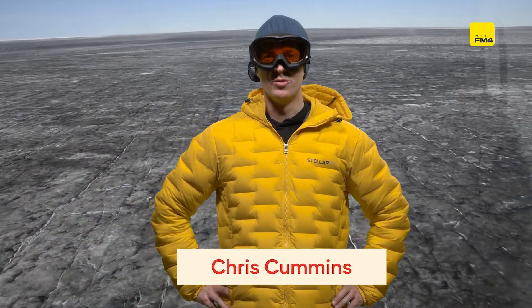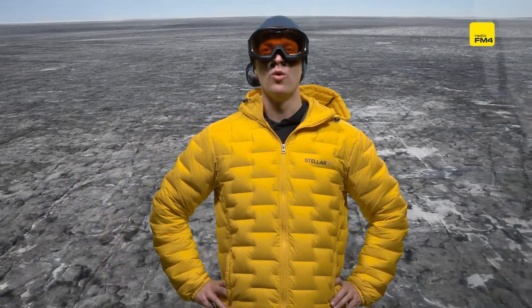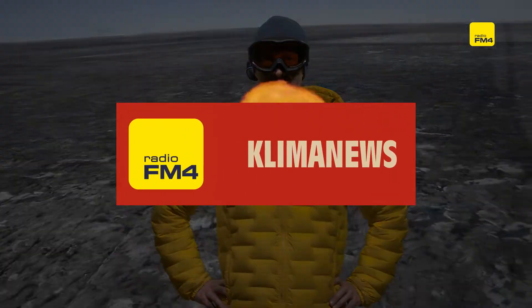This is FM4 Klima News Weekly with me Chris Cummins, and today we're going on a trip to the northern tip of our planet. FM4 Klima News.